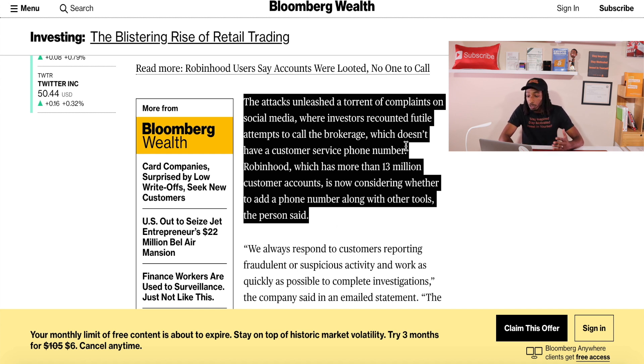As we know, we don't have a direct number as investors to call customer support for Robinhood. This is the biggest downfall in my opinion, and something they should implement really soon. The article says Robinhood, which has more than 13 million customer accounts, is now considering whether to add a phone number along with other security tools. Other brokerages like Fidelity and TD Ameritrade already have customer numbers to contact if you have an issue.